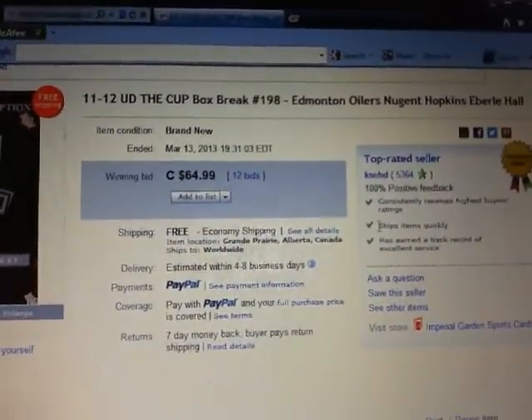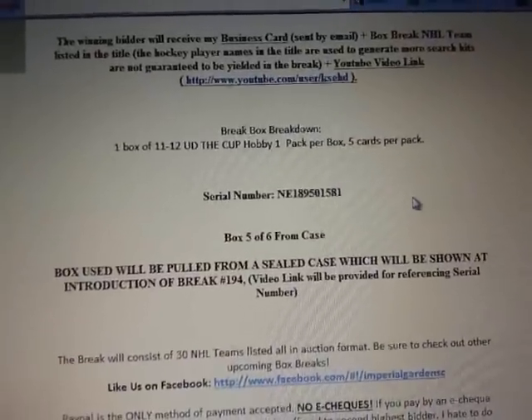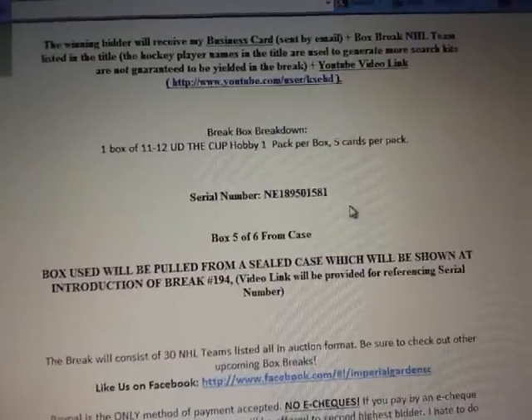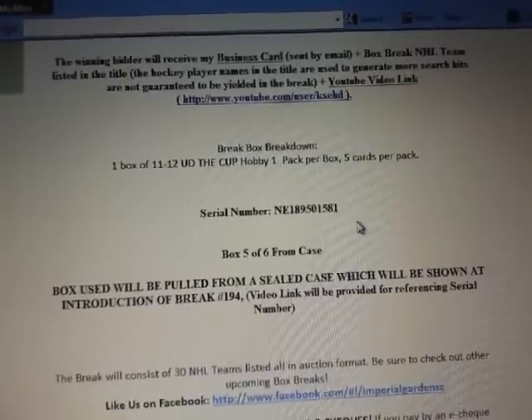Let's go back to break 194. This is Box 5 of 6 from the case, and our serial number tonight is NE189501581.